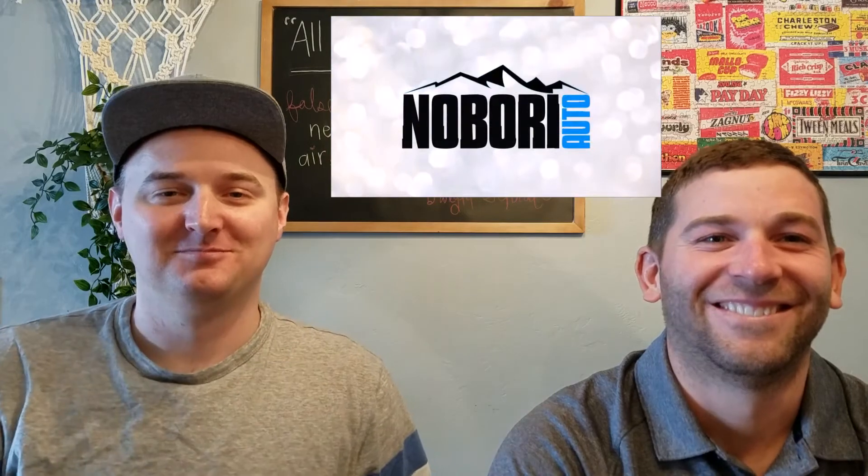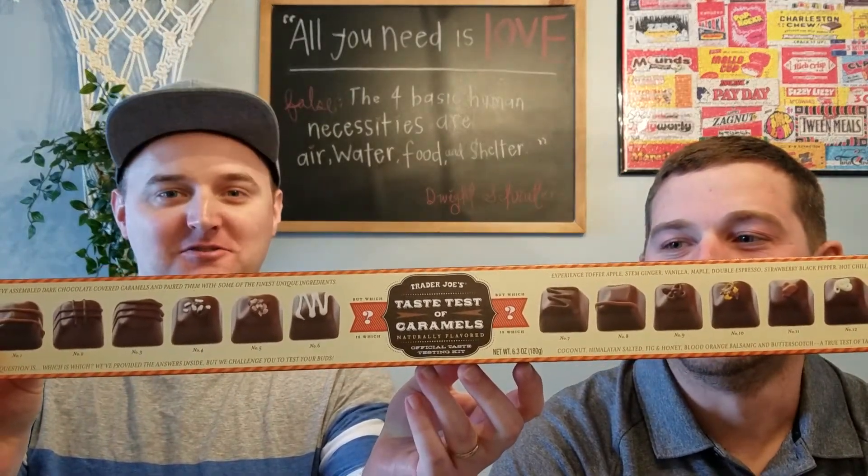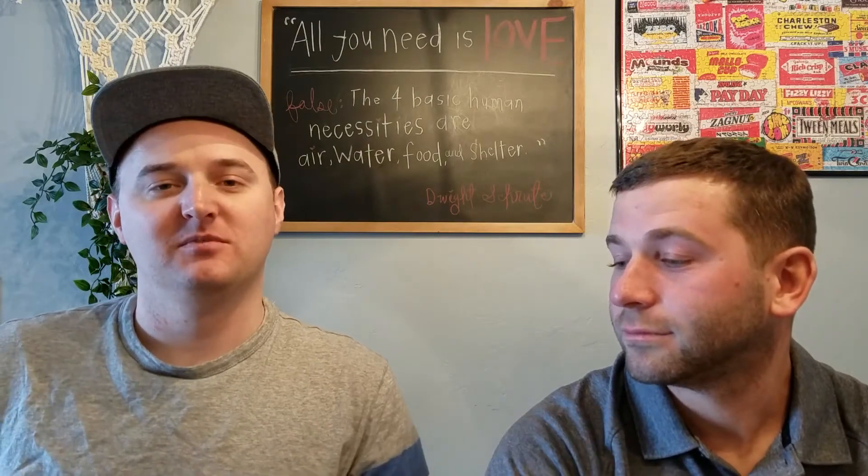Yeah, Nabori! Today we have a Trader Joe's Taste Test of Caramels. Apparently it's 12 different caramels of different tastes, but it doesn't label them, so we have to guess which ones they are. Chocolate. So without further ado, let's dig in.